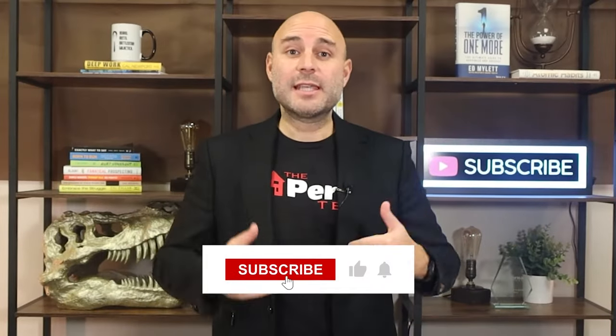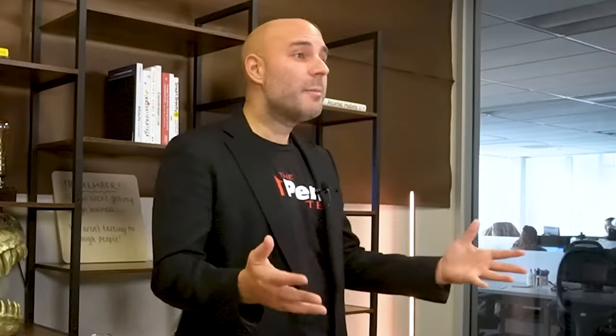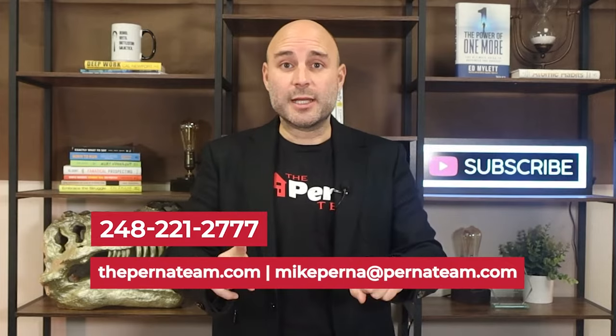So those are my favorite seven things to go do and see — they're not all the things in Metro Detroit, but I think those are the big ones. What am I missing? Comment below with anything across Metro Detroit that I should be featuring in a video or that I should just get out and go see. My name is Mike Perna, local real estate agent. Thank you again for watching. I'll see you on the next video.